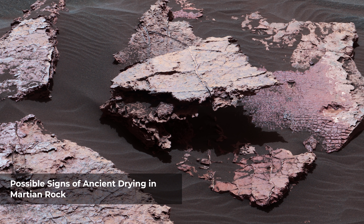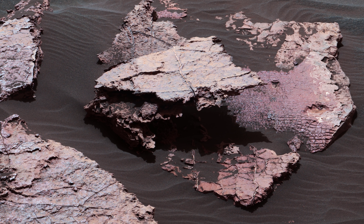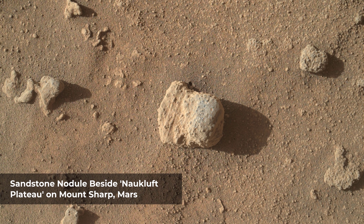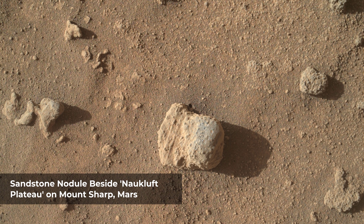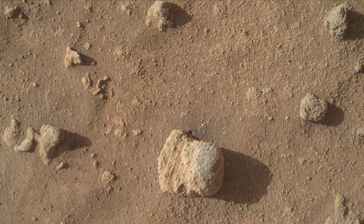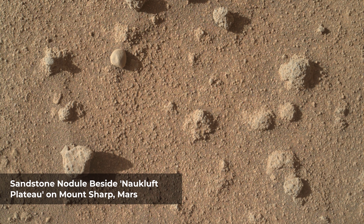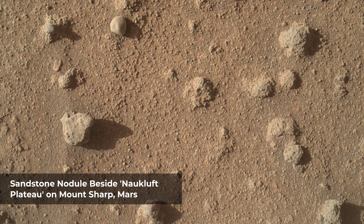Multiple images from the Mastcam on NASA's Curiosity Mars rover were combined for this mosaic of a block called Squid Cove and its immediate surroundings. The nodule in the center of this image from the Mars Hand Lens Imager on NASA's Curiosity Mars rover shows individual grains of sand and, on the left, laminations from the sandstone deposit in which the nodule formed. The site is an exposure of nobly textured sandstone of the Stimson Geological Unit on Curiosity's on-ramp to Naukluft Plateau. The image was taken on March 10, 2016, during the 1,277th Martian day, or Sol, of Curiosity's work on Mars.